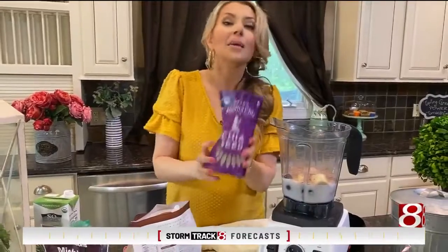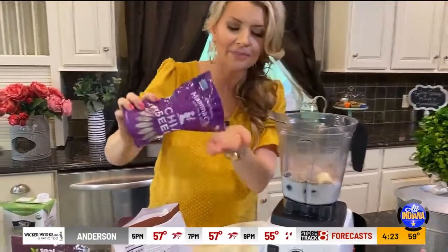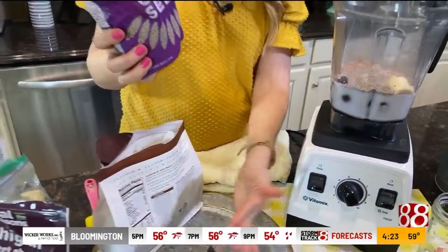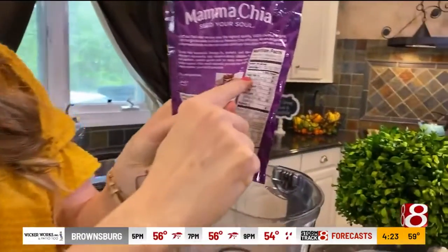A power booster for smoothies is chia seeds. I'm going to pour them in — they look like this. Some of you from the 80s and 90s might remember the Chia Pet; it's the same thing, but just know that these are filled with nutrients.